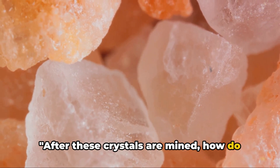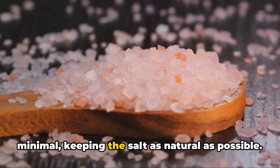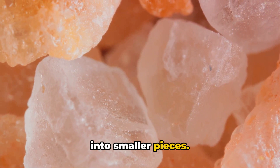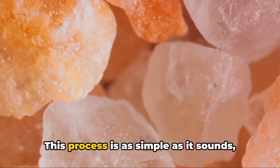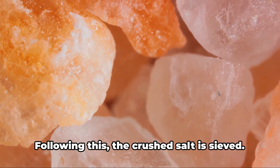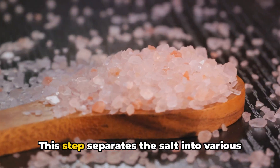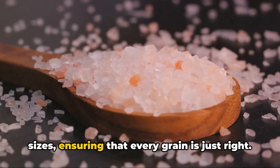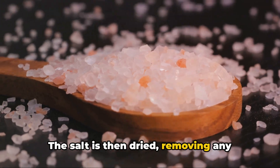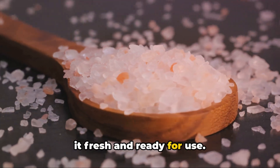After these crystals are mined, how do they become the salt we use in our kitchens? Well, the process is rather minimal, keeping the salt as natural as possible. Once the salt is extracted, it's crushed into smaller pieces, breaking down the larger crystals into a more usable size. Following this, the crushed salt is sieved, separating it into various sizes and ensuring that every grain is just right. The salt is then dried, removing any remaining moisture, which helps to preserve it and keep it fresh and ready for use.